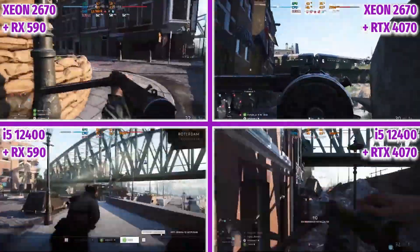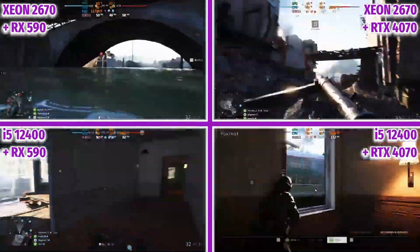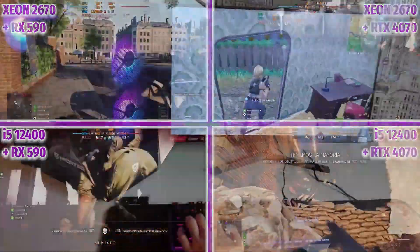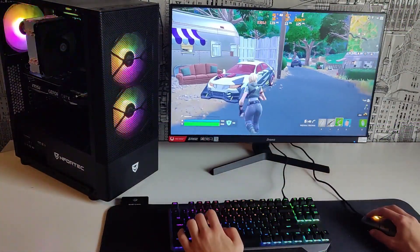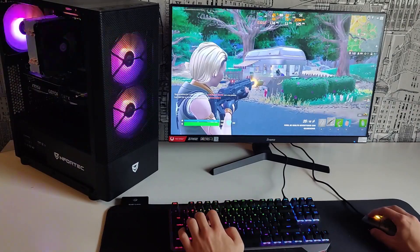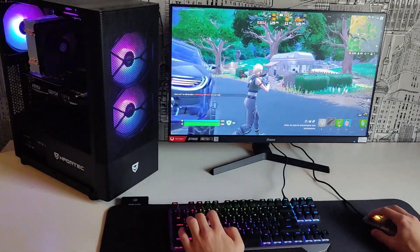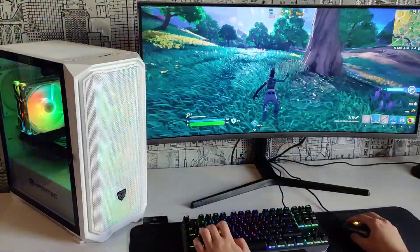What we can establish from what we have seen is the following: from a certain number of cores — at least from 4 or 6 — it does not matter so much the number of cores and threads that the processor has, and it becomes much more key how fast those cores are. In video games and with graphics cards that are currently low-end like an RX 590, the processor does not matter so much either, because the graphics card itself is the limiting factor.